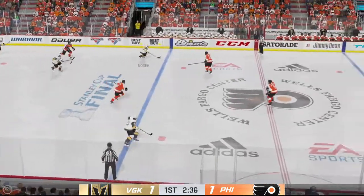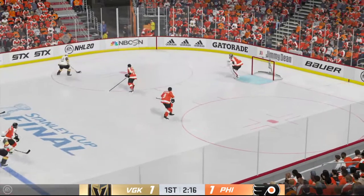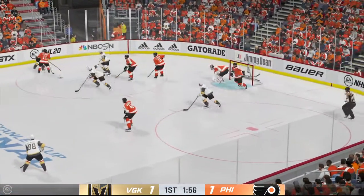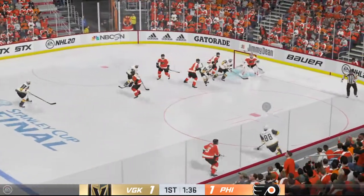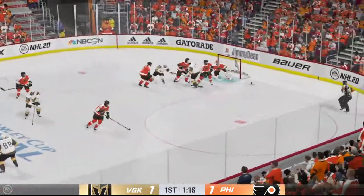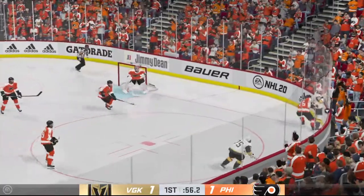Vegas gets the puck near the boards. Nosek swooping in on the attack along the half wall. Moves it to McNabb — here's a shot, and he misses! That's a good scoring opportunity. He doesn't capitalize on a grade-A chance. And the goaltender makes the save. Nosek taken along the wall.